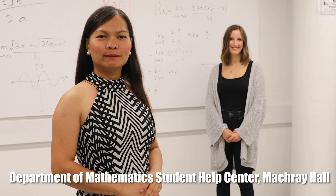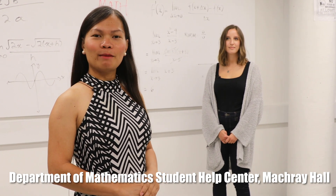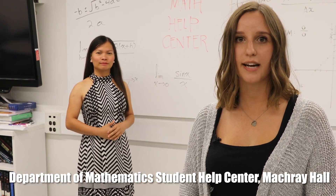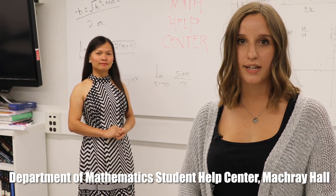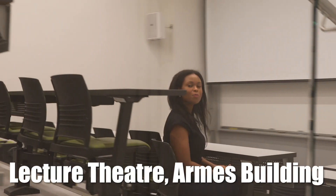We are now in the Math Help Center, fourth floor of McCray Hall, where the Department of Mathematics is located. In the Math Department, we have 15 different types of first-year courses. That includes four different types of first-year calculus and three different types of first-year linear algebra. So there is a course best suited to your degree and interests.